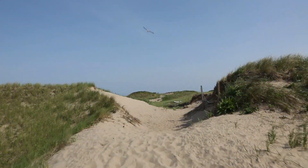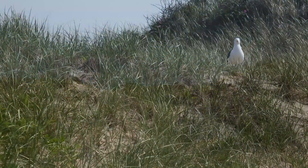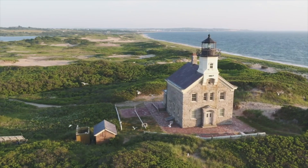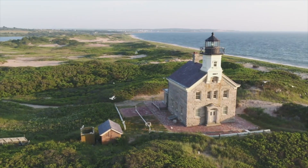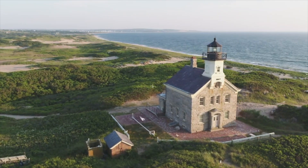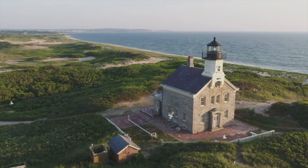The area beyond the lighthouse is a national wildlife refuge and offers sandy paths and gorgeous ocean views. After checking out the spectacular scenery, we turn down Corn Neck Road and head back the length of the island towards Old Harbor, where you will reach marker number 12 on Water Street, your final destination.